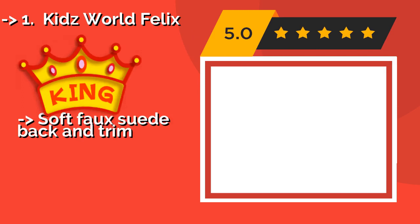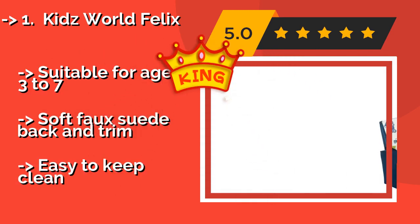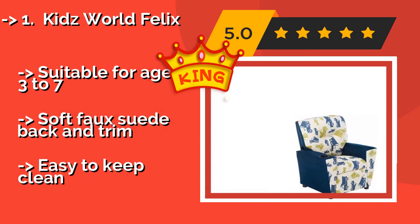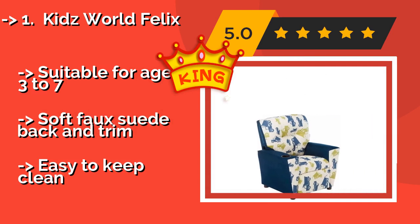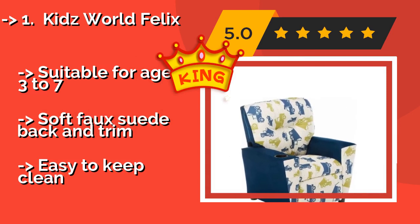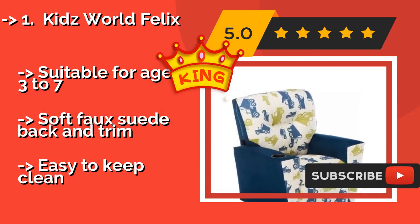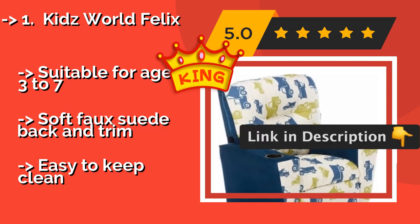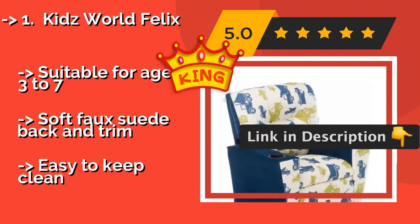The Kids World Felix, approximately $114, is perfect for any children who enjoy playing with dump trucks in the house or outside in a sandbox. Its unusual pattern features muted colors that won't overpower a room, and it includes a cup holder in the armrest. Suitable for ages 3 to 7.